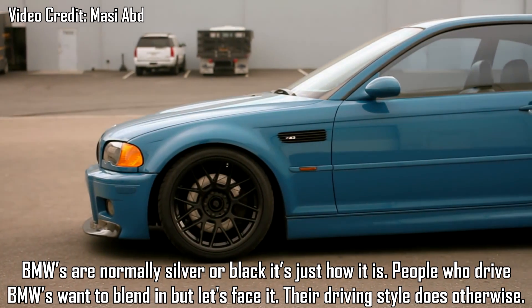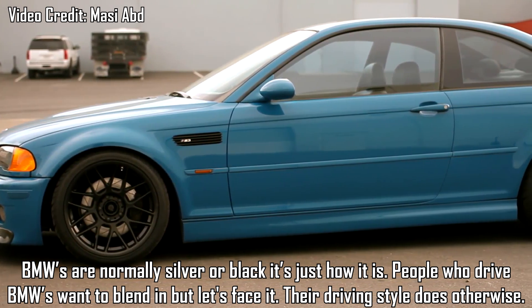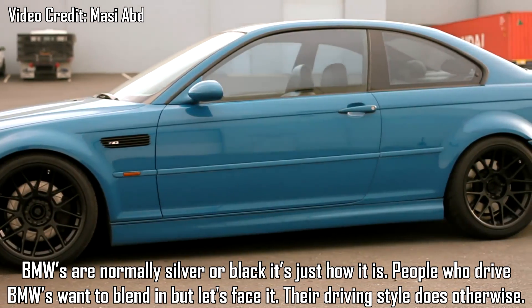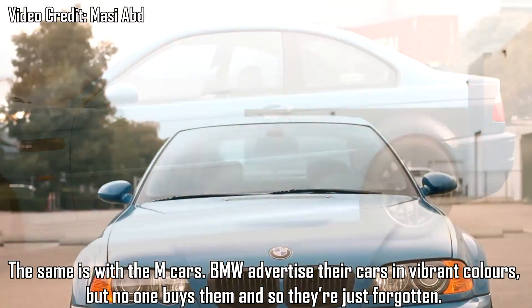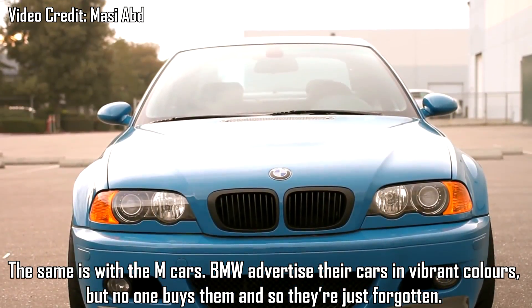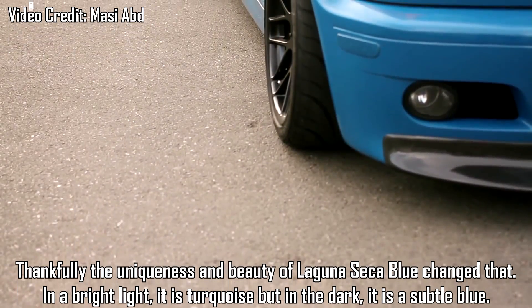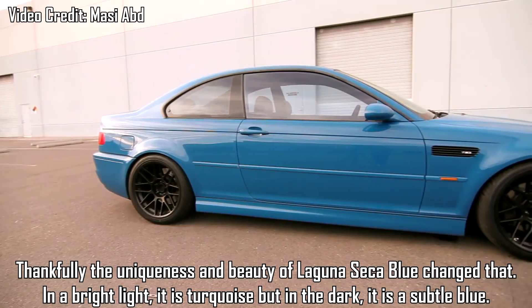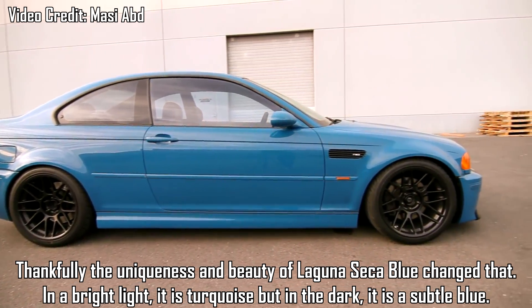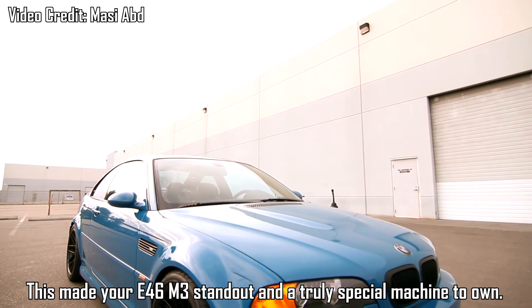BMW Laguna Seca Blue — BMWs are normally silver or black, it's just how it is. People who drive BMWs want to blend in, but let's face it, their driving style does otherwise. The same is with the M cars — BMW advertise their cars in vibrant colours, but no one buys them and so they are just forgotten. Thankfully, the uniqueness and beauty of Laguna Seca Blue changed that. In bright light it's dark, but in the dark it's a subtle blue. This made your E46 M3 stand out and a truly special machine to own.